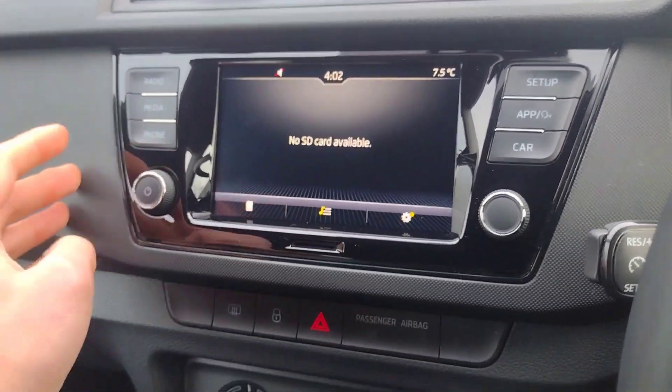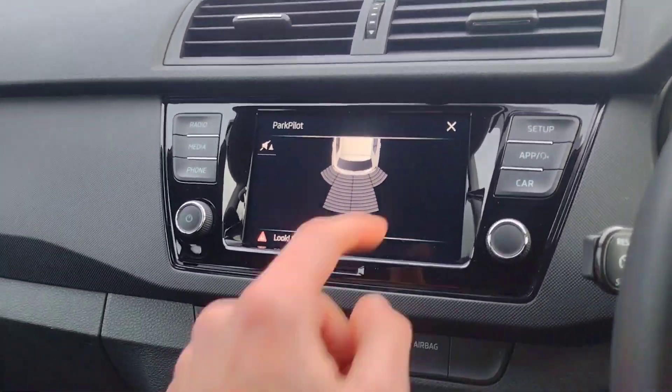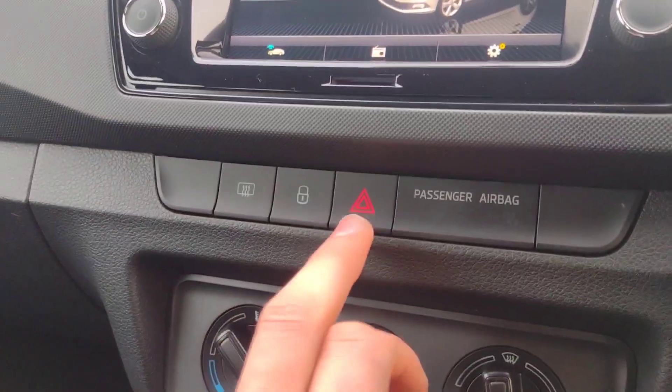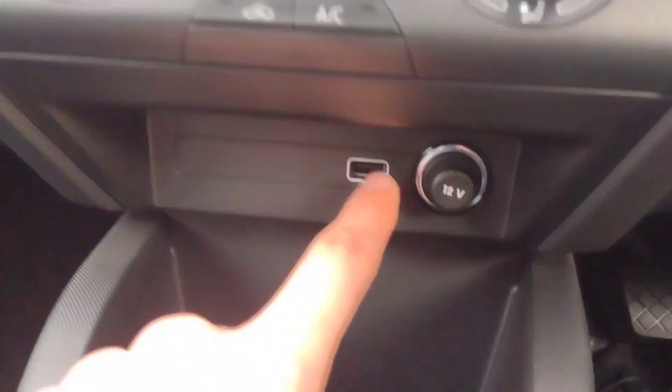On the infotainment you've got Apple CarPlay, Bluetooth connectivity from your phone, radio, and rear parking sensors as well — very handy.